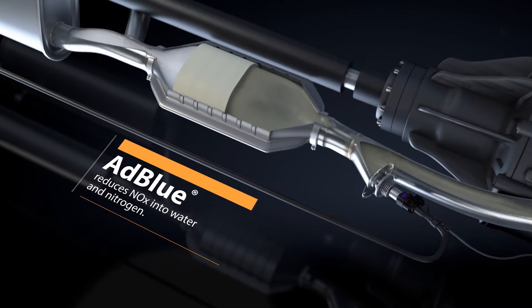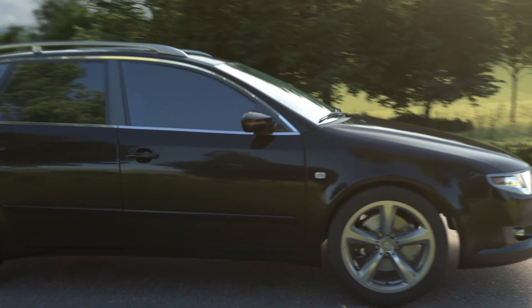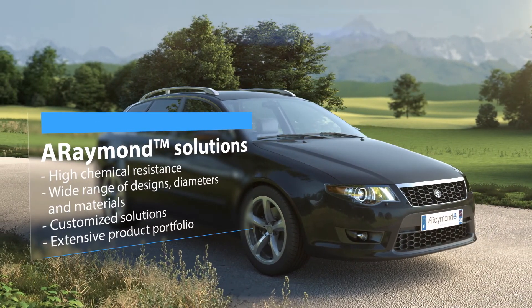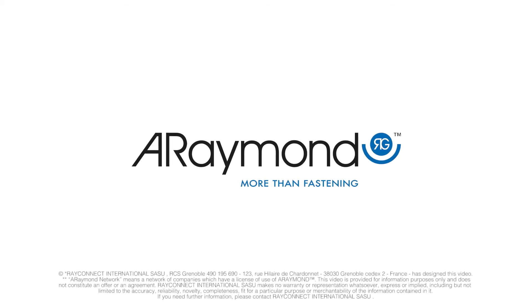From classic requirements for venting or non-heated lines to large diameters for filler neck or temperature self-regulating options, A-Raymond provides optimized solutions for all SCR line requirements. For a better world.